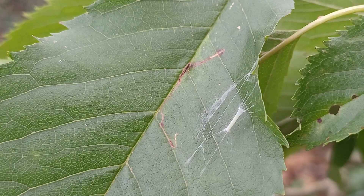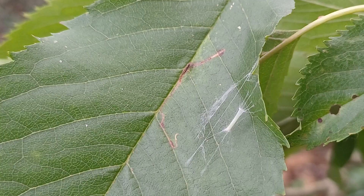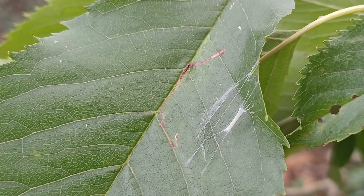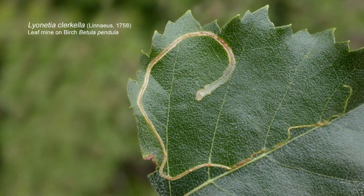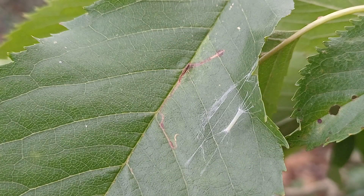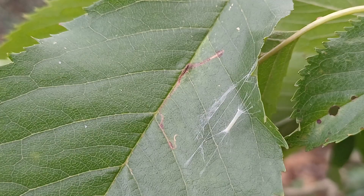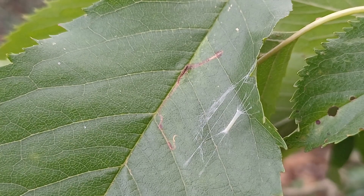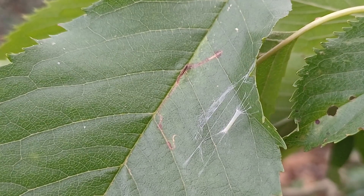Lyonesia clochella does so very successfully because it's one of the commonest and most widespread leaf miners. You can look for it on the leaves of cherry, but also tougher leaves like laurel and various other prunus species, silver birch too. A whole host of trees will be home to the larva of Lyonesia clochella, and if you look carefully, you may well see on the upper surface of the leaf this remarkable and elaborate construction.